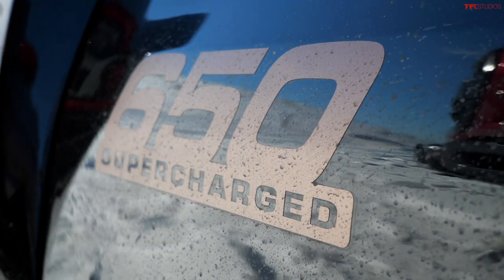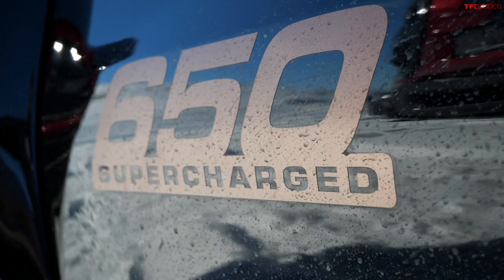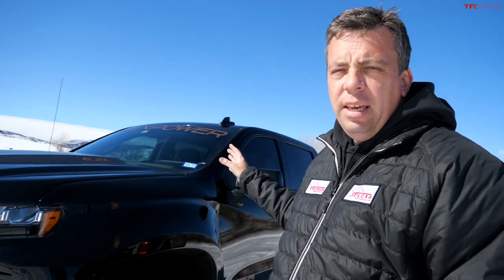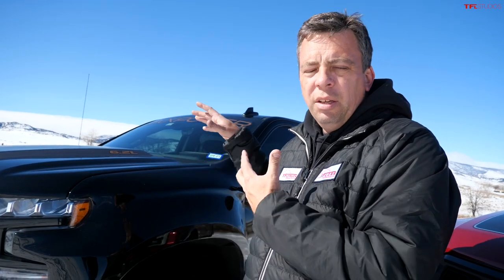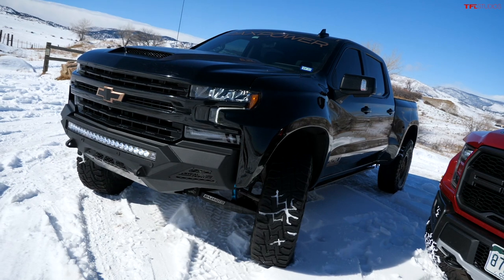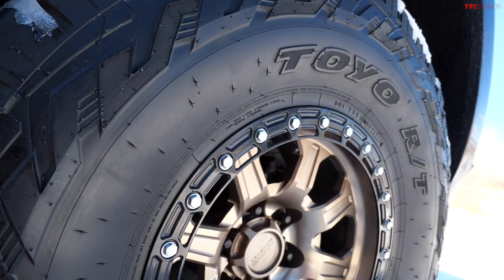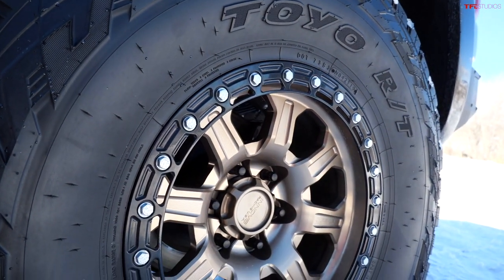Stage 3 starts at about $35,000 on top of the donor truck, and the supercharger adds another $15,000. The donor truck was originally about $50,000, plus $50,000 for Stage 3 Plus with the supercharger, coming to about $100,000 total as you see here. But you don't have to spend it all at once — you can build it up à la carte, and for about $75,000 you can have a V8-powered truck that matches the Raptor on price.